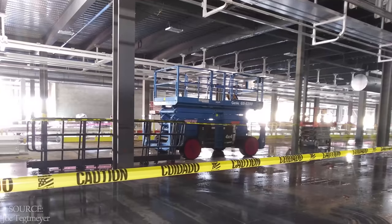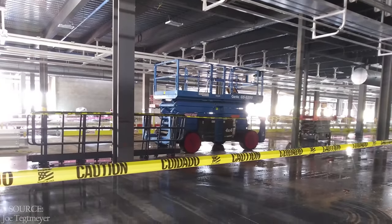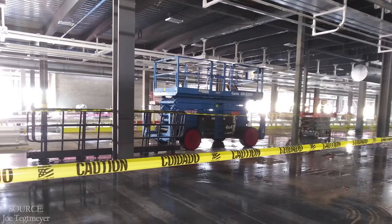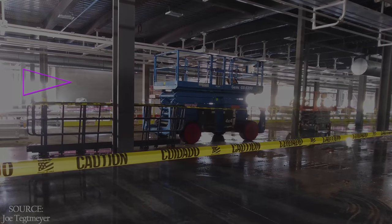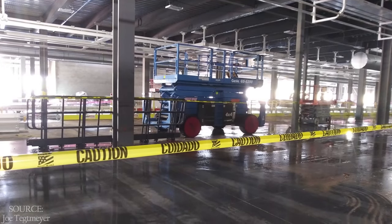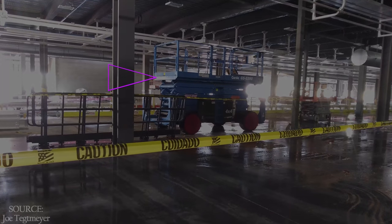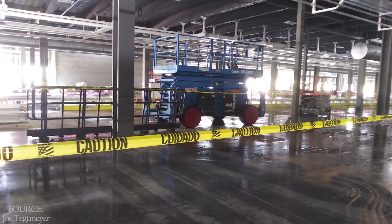This is from about the same area, though a little bit further south. We're looking out through the loading docks on the west side, and the cinder block wall you see is the stairwell. Again, everywhere you look, more scissor lifts, which supports the theory that the interior work is moving along quickly.